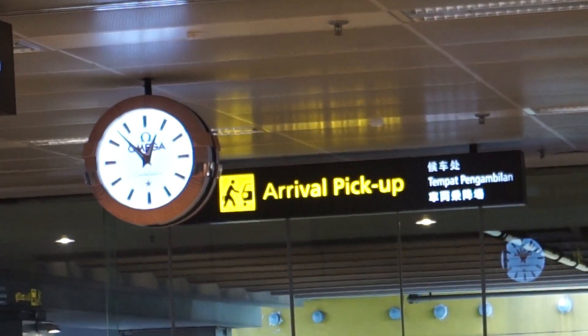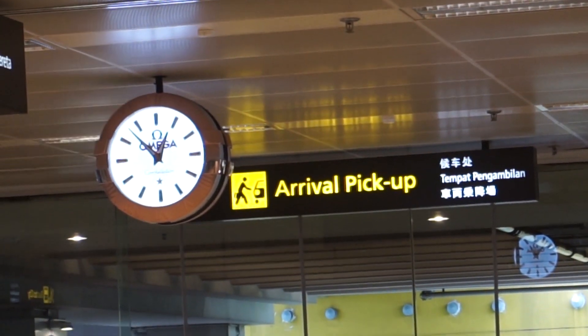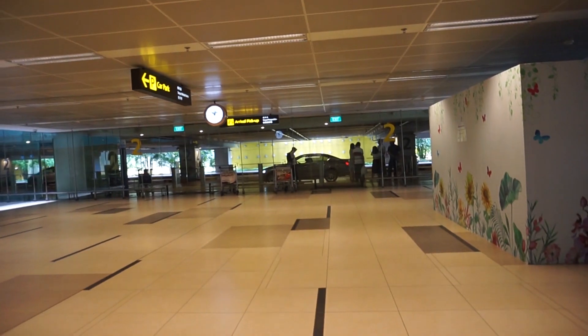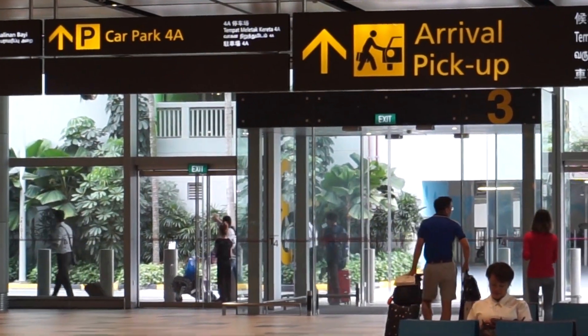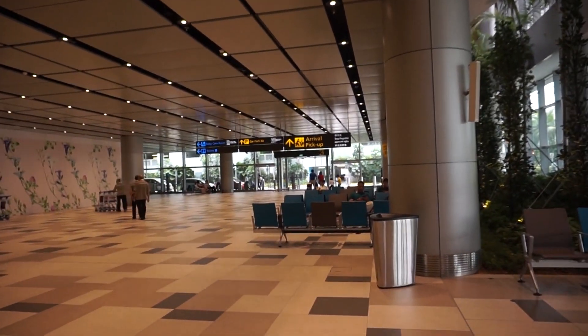Finally, there's also arrival pickup. This is the place where people come to pick you up. Have you noticed at the door itself there is a number? So this is important — you can actually tell the person where to pick you up at which door number.